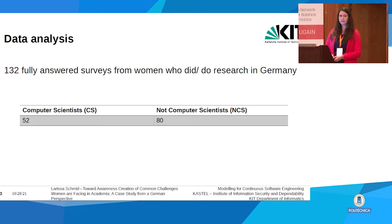We made the survey available for two weeks online and received 220 surveys in total, of which 132 were fully answered by women who currently do or did research in Germany. Of those, we had 52 computer scientists and 18 non-computer scientists.